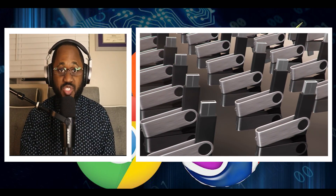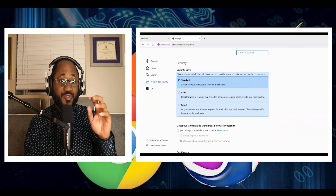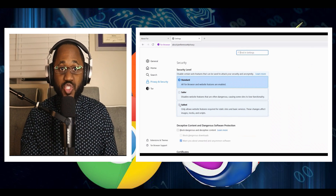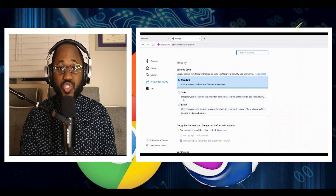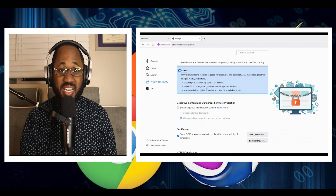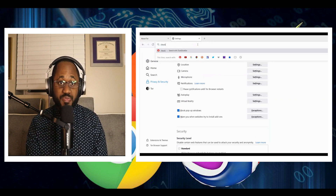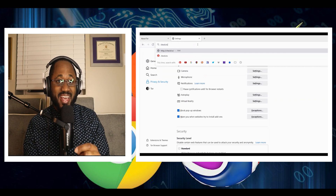It comes with pre-configured security features and can run from a USB flash drive. Among other things, Tor is an excellent choice for avoiding fingerprinting. As long as you use the standard settings, don't add extra add-ons, and stick to the default window size — not full-screen mode — one Tor Browser looks identical to another. Tor also protects you from tracking and automatically clears your cookies and browsing history. Tor encrypts your internet traffic three times for three different nodes, which are decentralized and operated by volunteers.